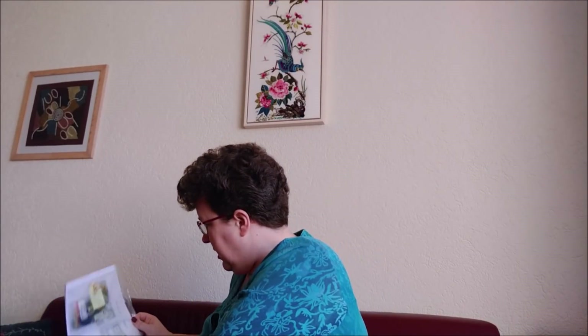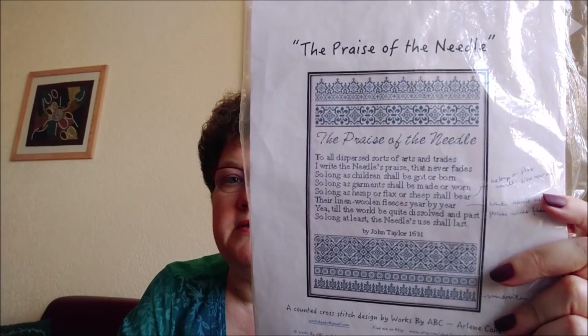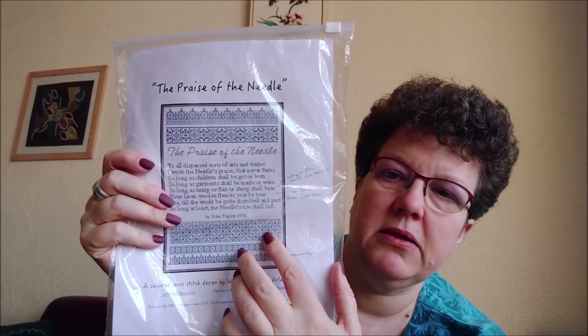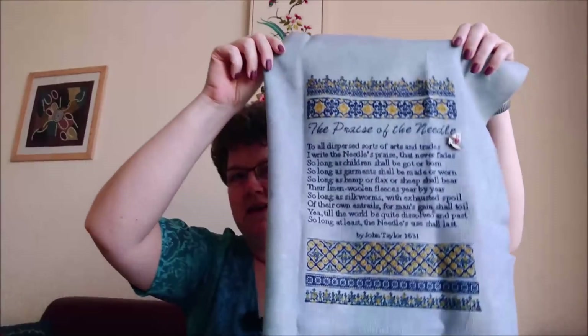I've been getting ready to sort out the projects I want to take with me on my holiday and to the retreat. Because Arlene informed me she will be there, I decided to pick up one of her patterns - Works by ABC. This is The Praise of the Needle, and I decided to take it to the retreat and show it to Arlene in person. I wanted to have it almost finished so I could actually finish it up at the retreat. I worked about a week full on it and as you can tell it is practically finished now.